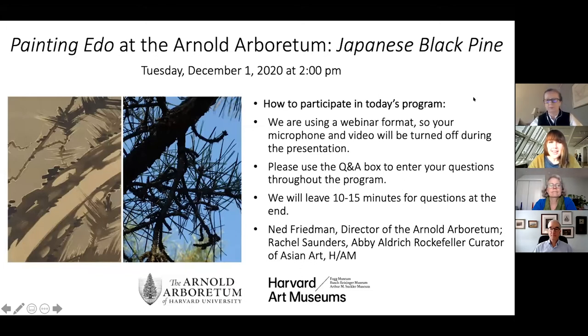Over the past several months, we've gathered together online to observe artworks from the exhibition alongside the living collections of the Arnold Arboretum, and invited you to marvel at both the beauty of these plant species and the remarkable accuracy and spirit with which the artists of the Edo period rendered their botanical subjects. In today's program, we're excited to take a closer look at the magnificent Japanese black pine.